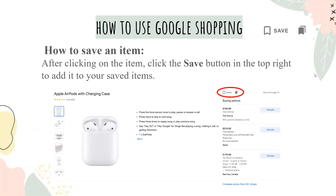To save an item, after clicking on the item, click the save button in the top right to add it to your saved items. Here we have a picture demonstrating where the saved items would be.